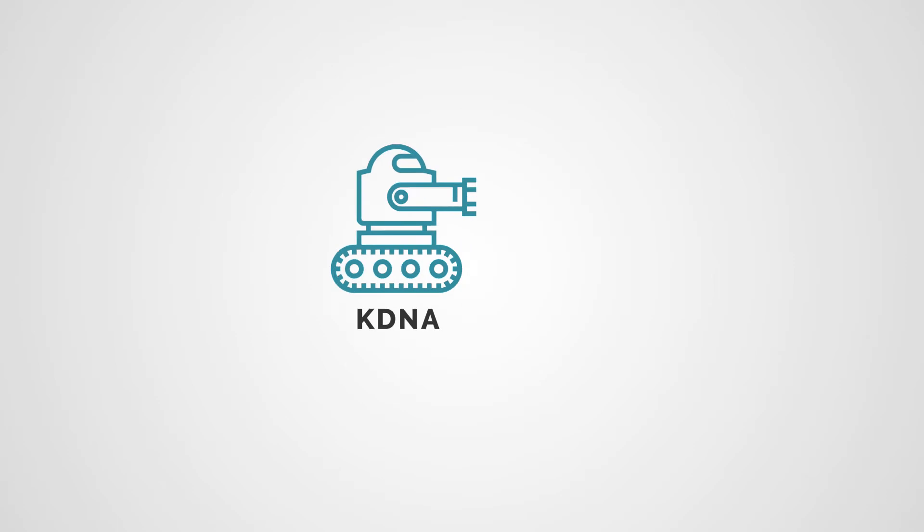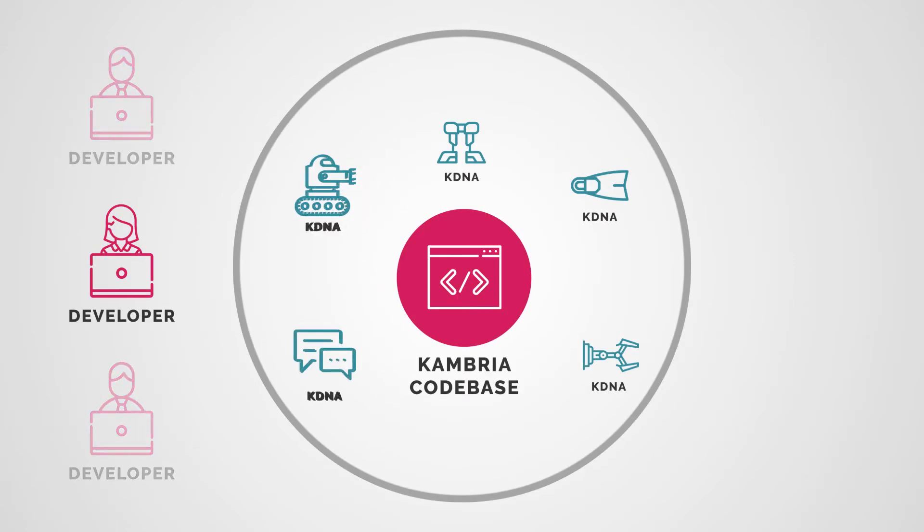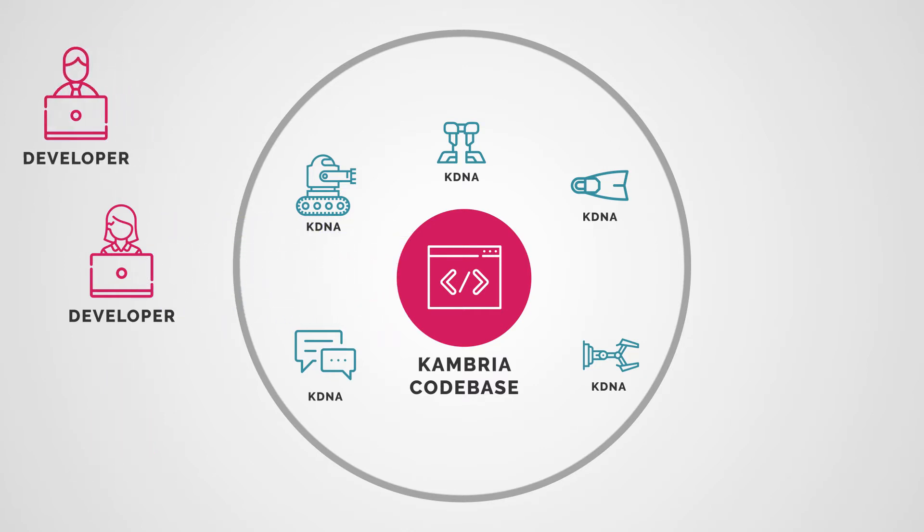People can check out the component they need from the Cambria codebase and build on top of it. Then they can submit the creation back to the platform and get rewarded in CAT tokens.